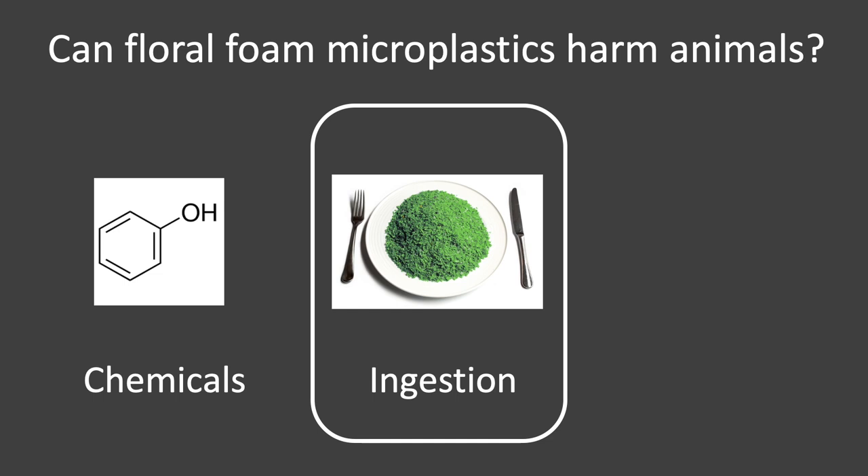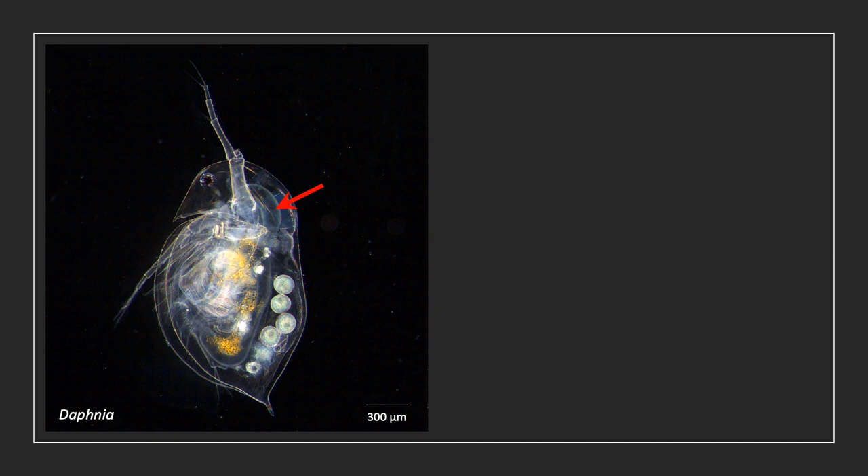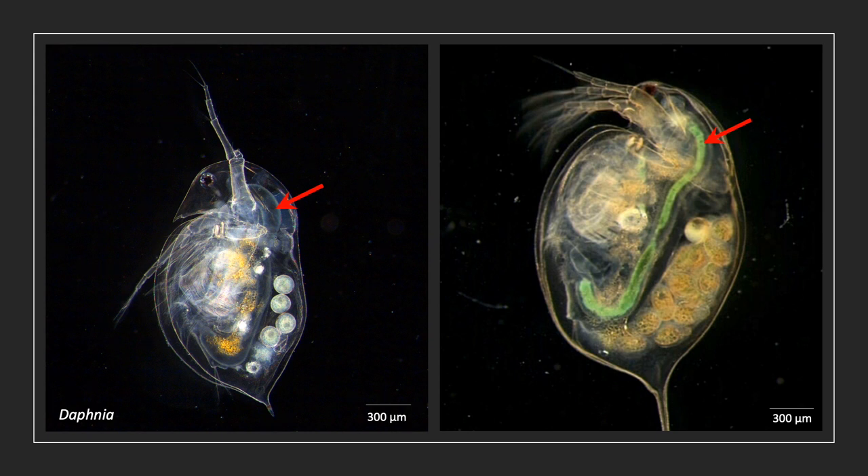This was evidence that foam microplastics could cause harm through the chemicals inside the plastic. The second pathway I investigated involved ingestion. In much the same way that a whale eats plastic bags, were micro-sized invertebrates eating microplastics of floral foam? To check, I collected invertebrates from freshwater and coastal locations around Melbourne, and in the lab I offered these animals meals of floral foam. Using a microscope to investigate their tiny digestive systems, let's look at Daphnia. This Daphnia is hungry — the red arrow is pointing to its empty, transparent intestines. Now compare that to a Daphnia offered floral foam microplastics: its intestines are full of green foam.